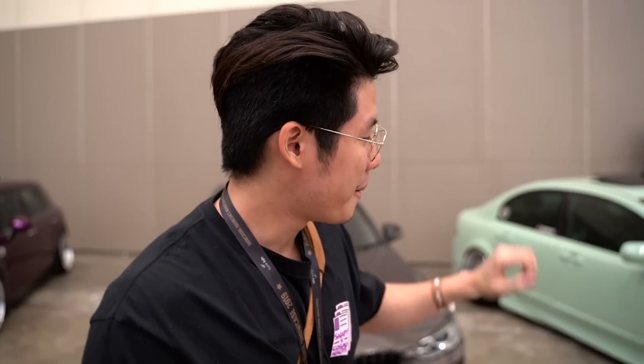Guys, do you remember that I built the V8? This is the one I bought, but it was the first time.